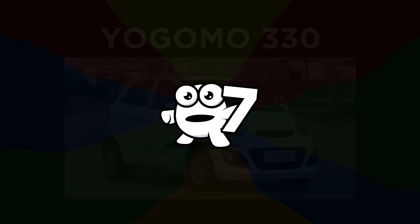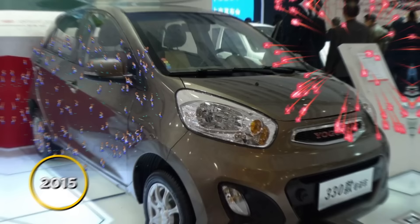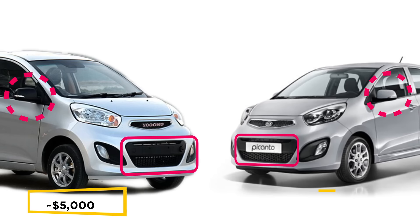Number 7: Yogemo 330. The Yogemo 330 was announced very ceremoniously in 2015, but they didn't try very hard to conceal its resemblance to the Kia Picanto. Despite being a bit larger, the 330 is still a low-speed electric vehicle, and the only differences from the Picanto are the grills and its mirrors. You can pick one up in China for around $5,000, considerably less than its South Korean source material.